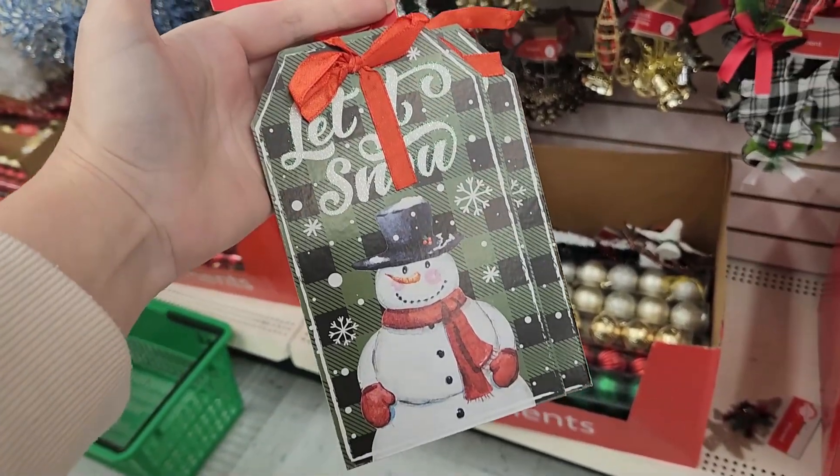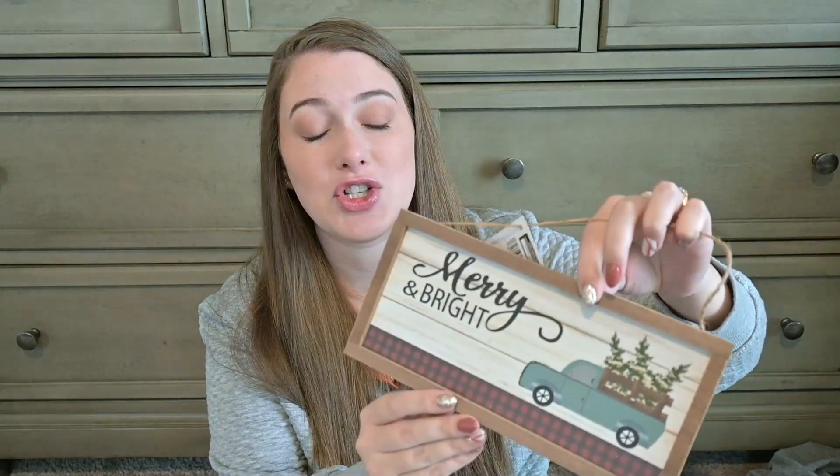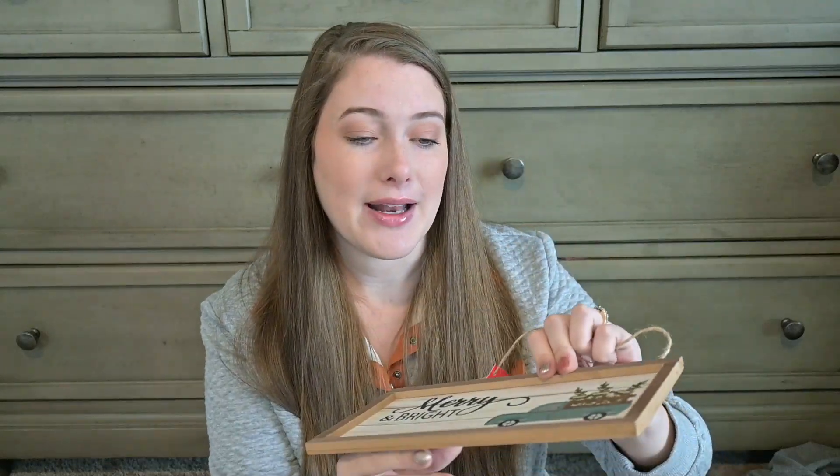At this Dollar Tree I also found these mini tags that say 'let it snow' — I plan on DIYing with them. If you know me, you know that I love tag DIYs. I can't help myself, I just love the mini tags and the little tag shape. I also found this Merry and Bright sign. I did end up seeing some of these at a couple other Dollar Trees, but I think this is really cute on its own or would be perfect to DIY with. It has that frame around it that you can take off, redo the sign, and put the frame pieces back on.